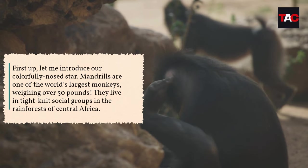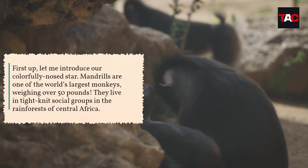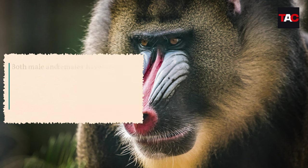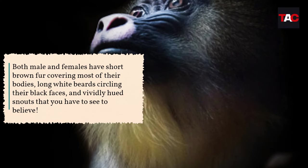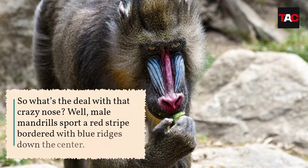Weighing over 50 pounds, they live in tight-knit social groups in the rainforests of central Africa. Both males and females have short brown fur covering most of their bodies, long white beards circling their black faces, and vividly hued snouts that you have to see to believe.